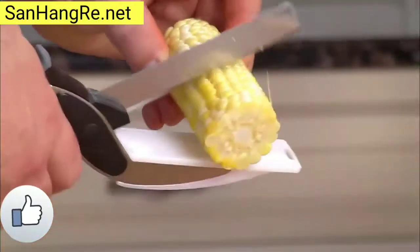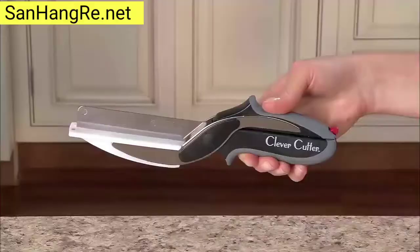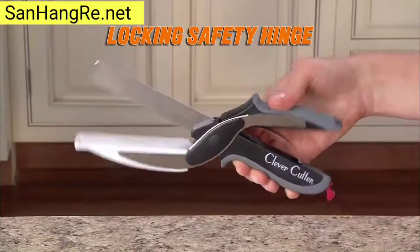Blades so sharp, they cruise through corn on the cob. Dishwasher safe. Cleanup is a breeze. Clever Cutter even has a locking safety hinge for clever storage. Introducing Clever Cutter, the two-in-one knife and cutting board that chops and slices food in seconds.